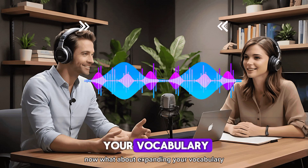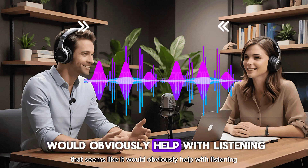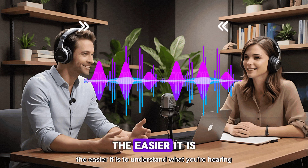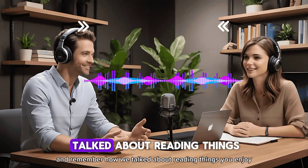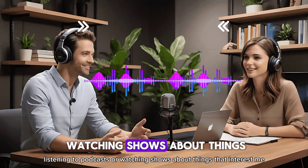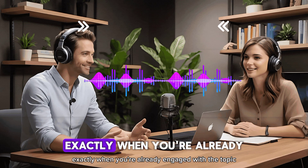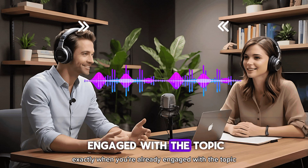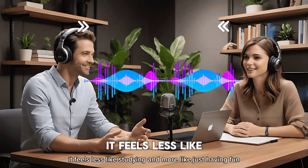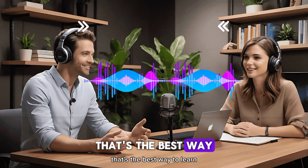What about expanding your vocabulary — that seems like it would obviously help with listening. The more words you know, the easier it is to understand what you're hearing. And remember how we talked about reading things you enjoy? The same goes for listening — things like listening to podcasts or watching shows about topics that interest you. When you're already engaged with the topic, your brain is more likely to pick up new words without even trying. It feels less like studying and more like just having fun.